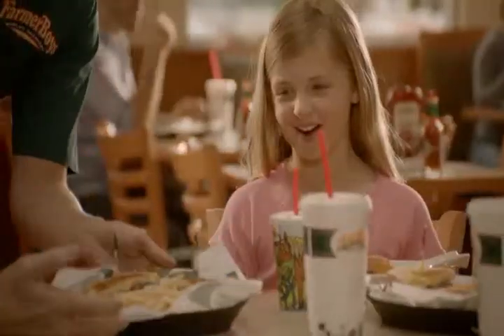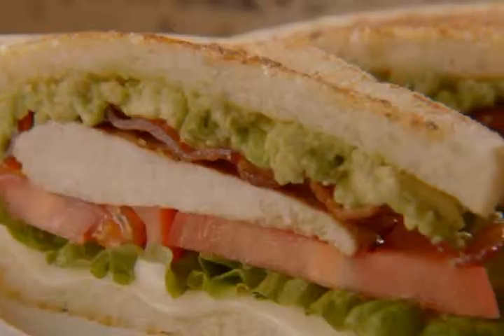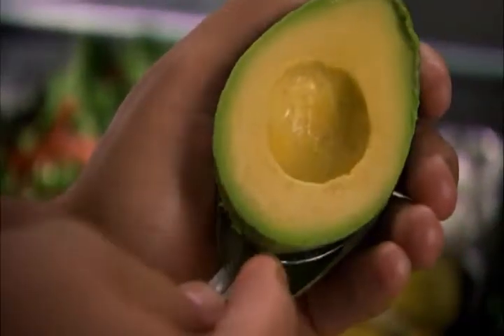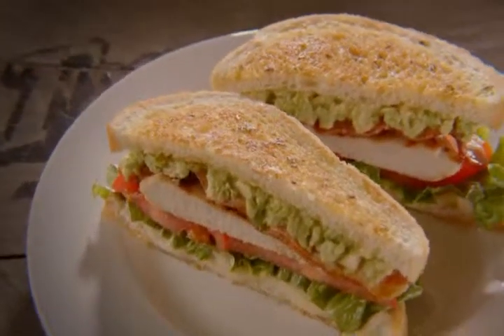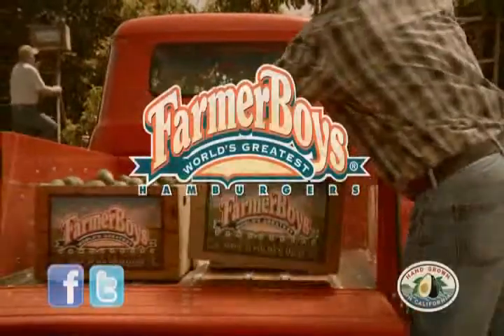And now you can get that fresh avocado taste served up in the Farmer Boys Sourdough Chicken Avocado Sandwich. Made with tender flame-broiled chicken, hickory-smoked bacon, provolone-style cheese, and fresh Hass avocados on grilled garlic sourdough. Come get your sourdough chicken avocado sandwich today, only at Farmer Boys.